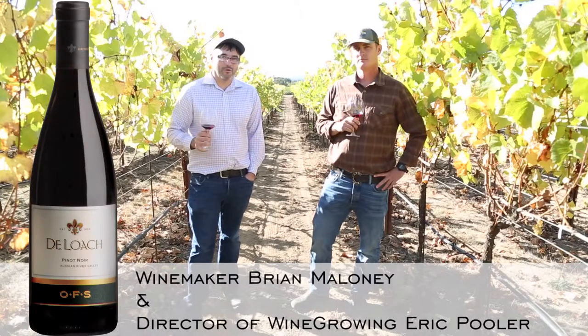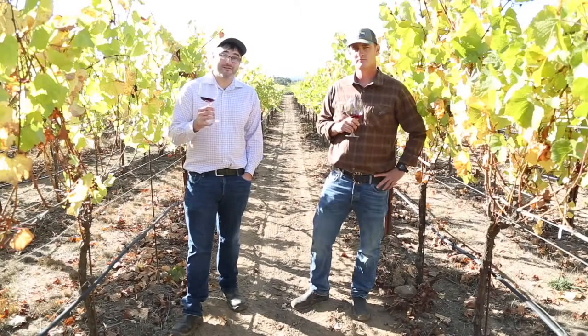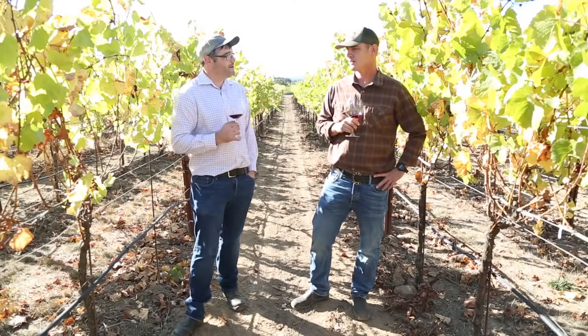Hi, I'm winemaker Brian Maloney and I'm here with our wine grower, Eric Pooler. Hello. And we're going to talk a little bit about the 2010 OFS Pinot Noir. Eric, do you want to talk a little bit about the vintage?